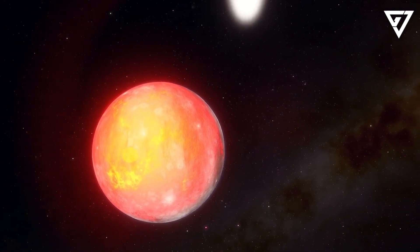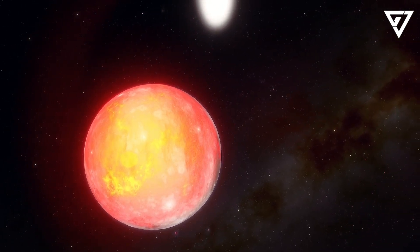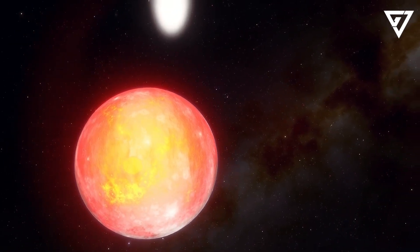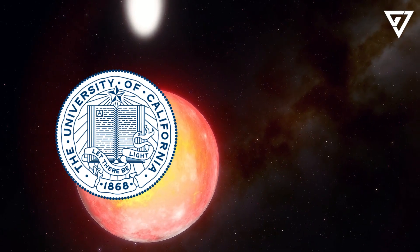The research was conducted by the JWST Early Release Science Program for Direct Observations of Exoplanetary Systems Collaboration, ERS 1386 for short, led by the University of California, Santa Cruz, UCSC.